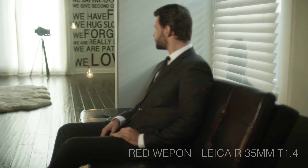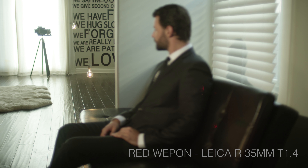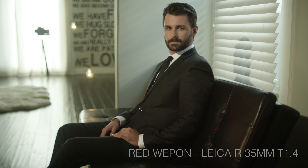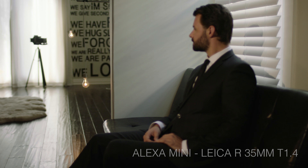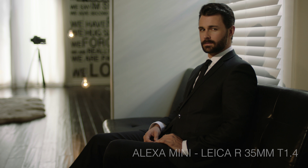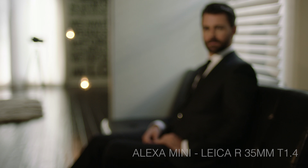At maximum aperture, the Leica retains highlight and shadow detail while creating creamy flesh tones and pinpoint focus. Wide open, the Leica shows characteristic trademarks like flattering flesh tones, circular bokeh, and creamy fall-off.